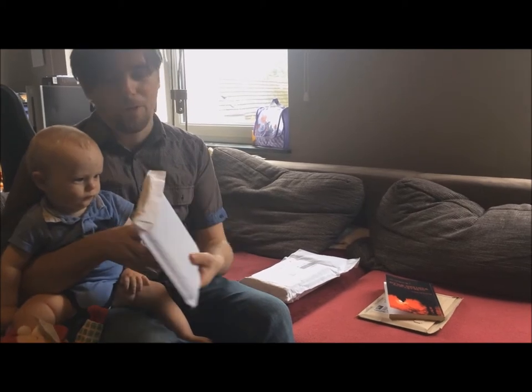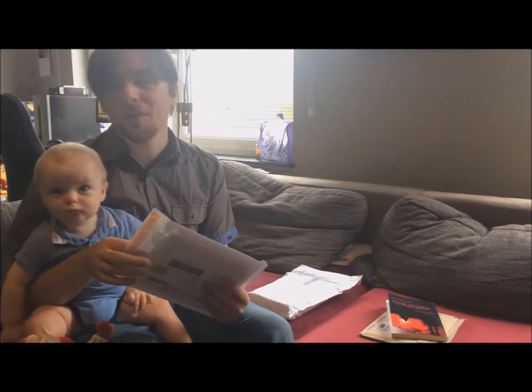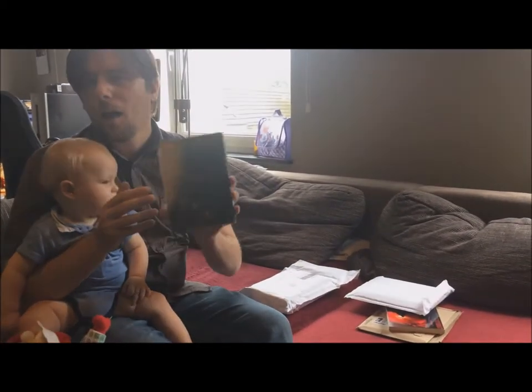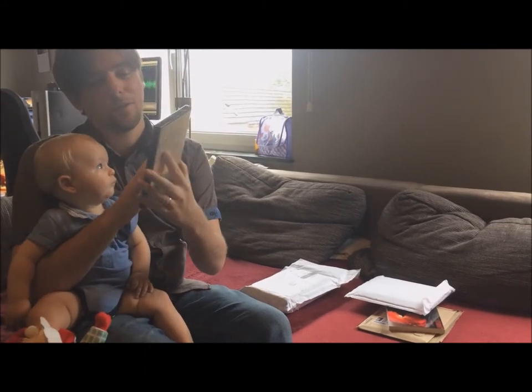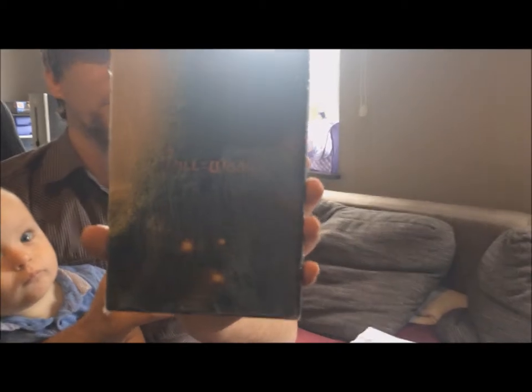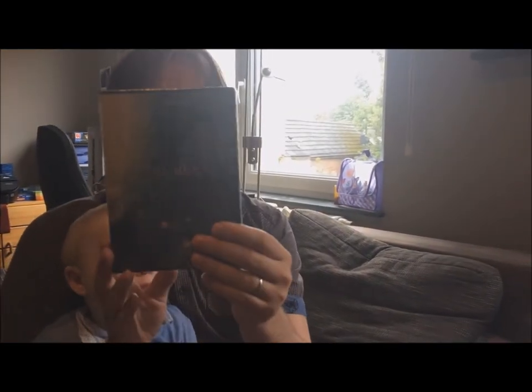I actually already opened it, but I didn't open the box yet — you can see it's still shrink wrapped. So if you order the CDs, the CD version for in your car for example, of The Will of the Woods or Witch Hunter, this is what it looks like: DVD case, shrink wrapped.